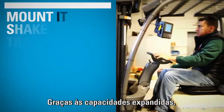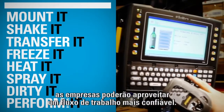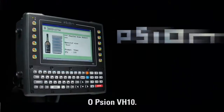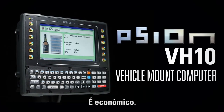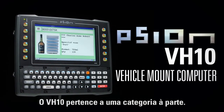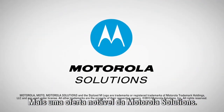Thanks to its expanded capabilities, rugged engineering and smart design, companies will enjoy a more reliable workflow. The Scion VH-10 — it's productive, it's easy, it's cost effective. The VH-10: in a class of its own. Another outstanding offering from Motorola Solutions.